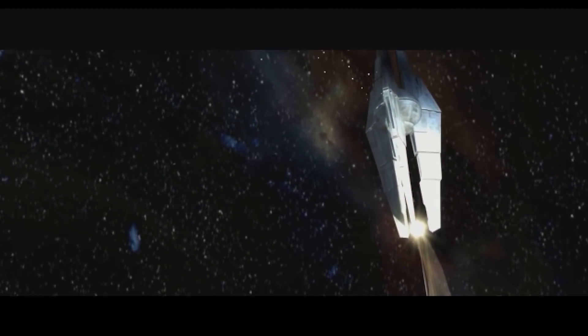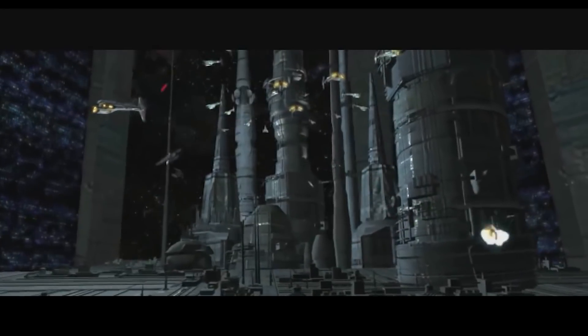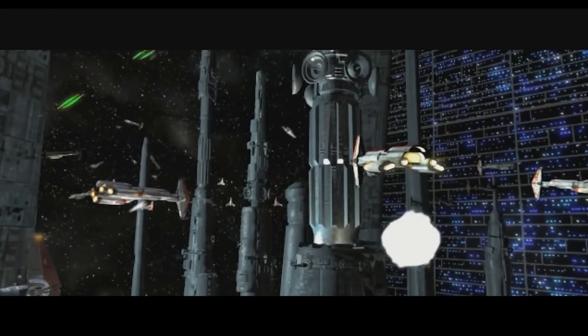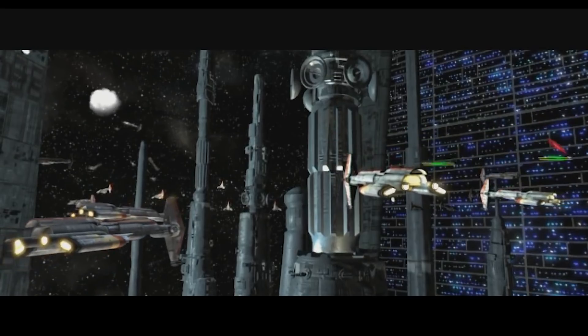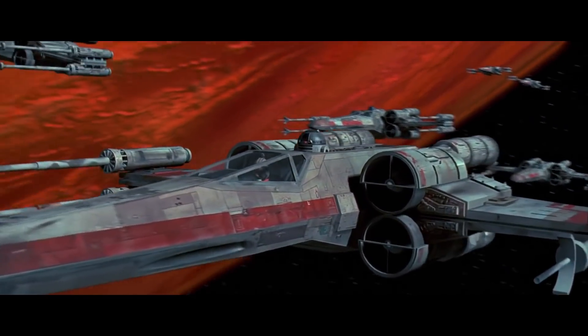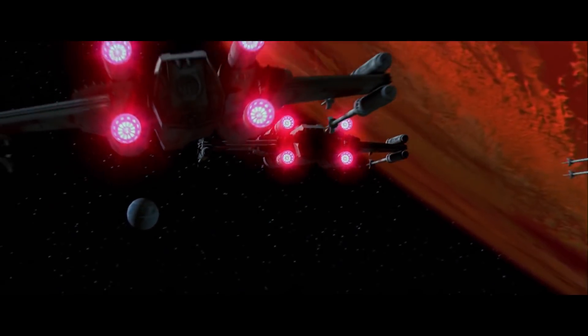We don't have real specs on how big the Star Forge was, but some fans looked at shots from Kotor and, using the Hammerhead cruisers in the scene at 315 meters long, figured out that the Star Forge is roughly 28 kilometers long and 11 kilometers wide — many times smaller than a Death Star, but arguably a lot more useful. If 30 rebel fighters can destroy one Death Star, just imagine what a factory capable of making infinite X-Wings can do.